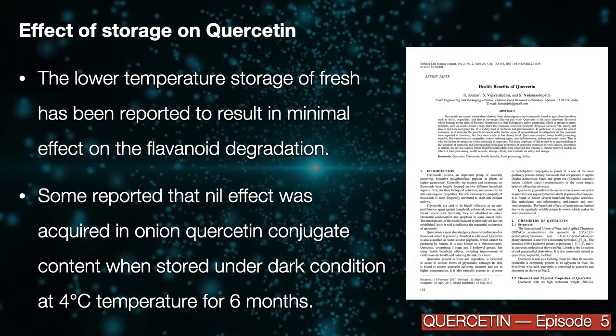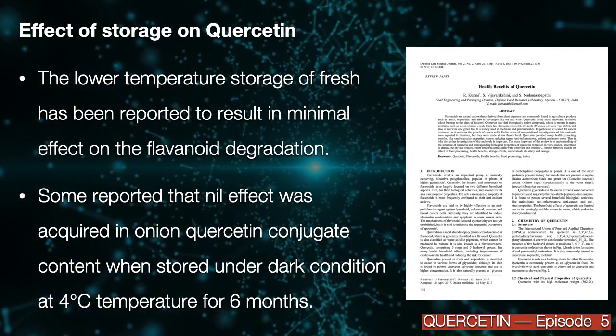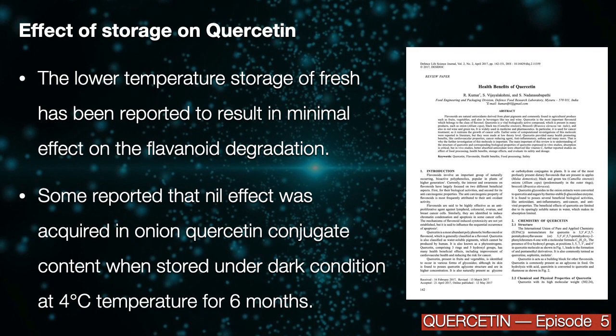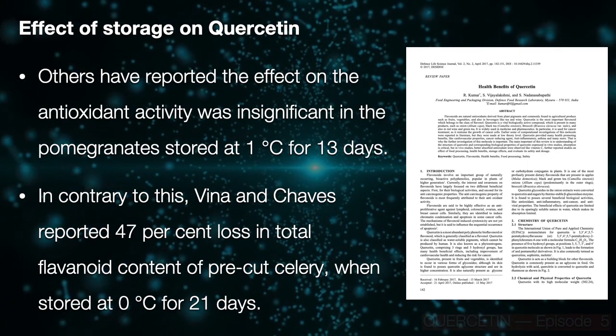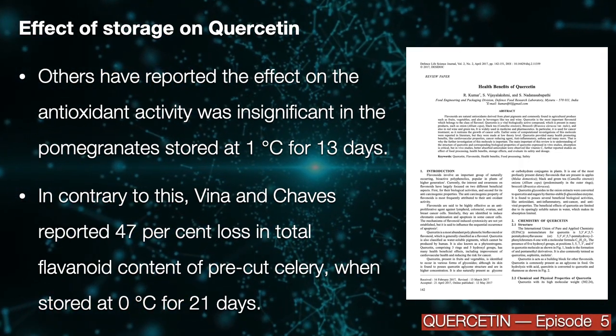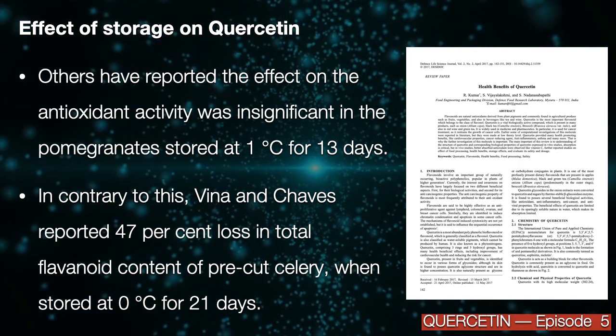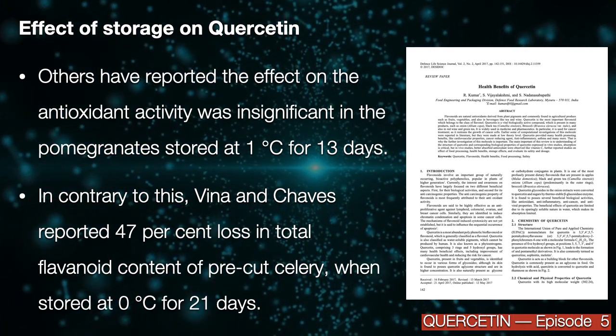Some studies report that no effect was observed in onion quercetin conjugate content when stored under dark conditions at 4 degrees for 6 months. Others have reported that the effect on antioxidant properties was insignificant in pomegranates stored at 1 degree for 13 days.